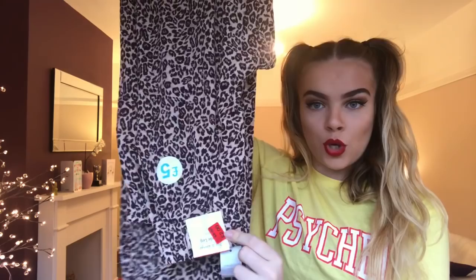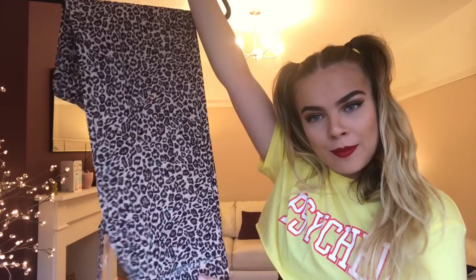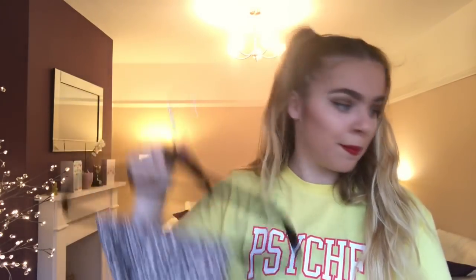I'm going to start off with Primark. The first thing I got — okay, so they're pajamas, but I'm going to wear them out. I will wear them out and make them look cool. They're flared, leopard print, and I haven't taken the tag off yet. They were reduced from five pounds to two pounds. I've got some leopard print harem pants I always wear, so I thought why not get leopard print flares? Super comfy, super cute.